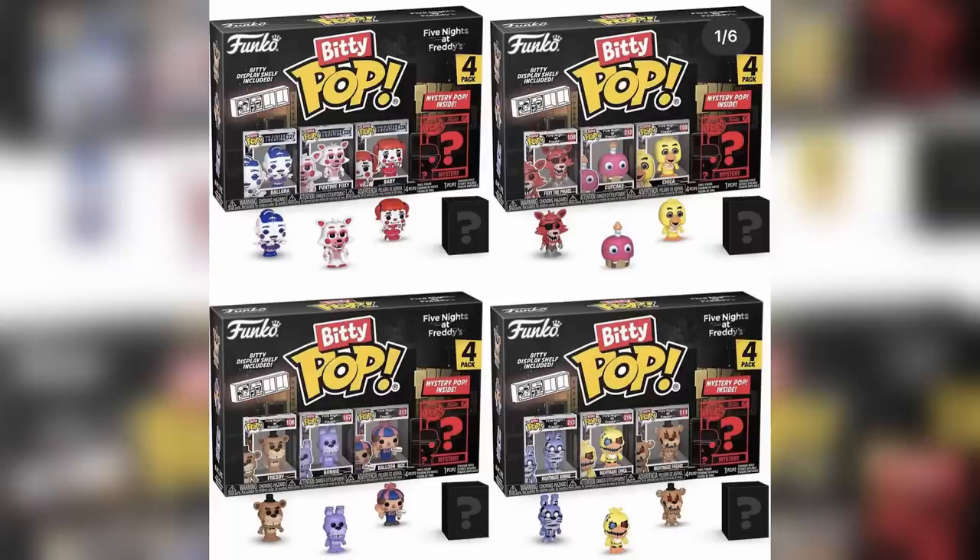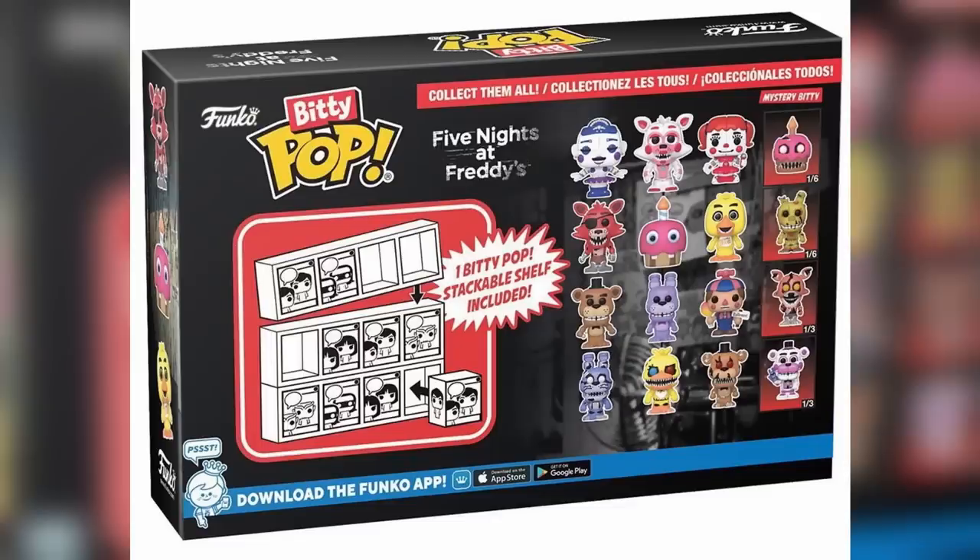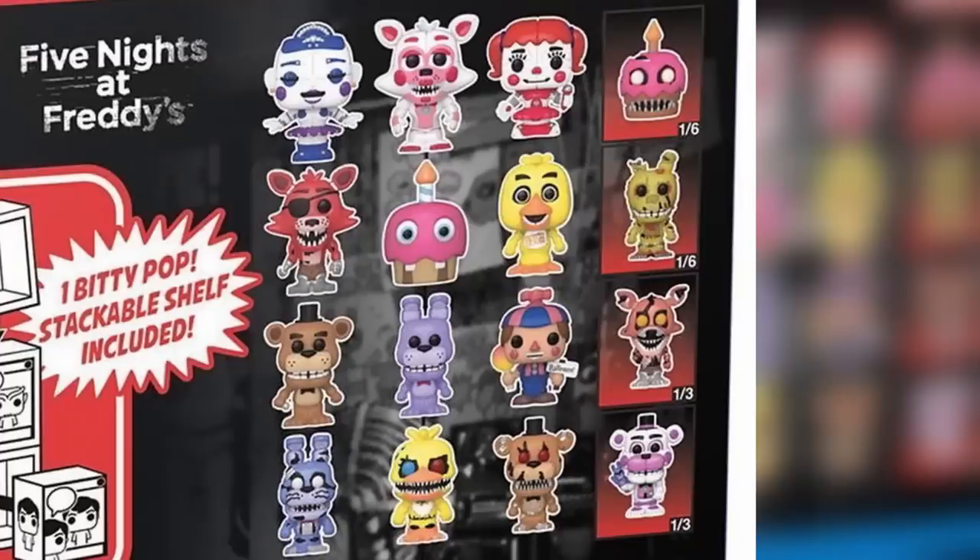We also got brand new Funko Bitty Pops being released soon. Pack one contains Ballora, Funtime Foxy, and Circus Baby from Sister Location. Pack two: Foxy, Cupcake, and Chica. Pack three: Freddy, Bonnie, and Balloon Boy. Pack four: Nightmare Bonnie, Nightmare Chica, and Nightmare Freddy. Each box has a mystery fourth character which could be Nightmare Cupcake, Springtrap, Nightmare Foxy, or Funtime Freddy. They release next month.